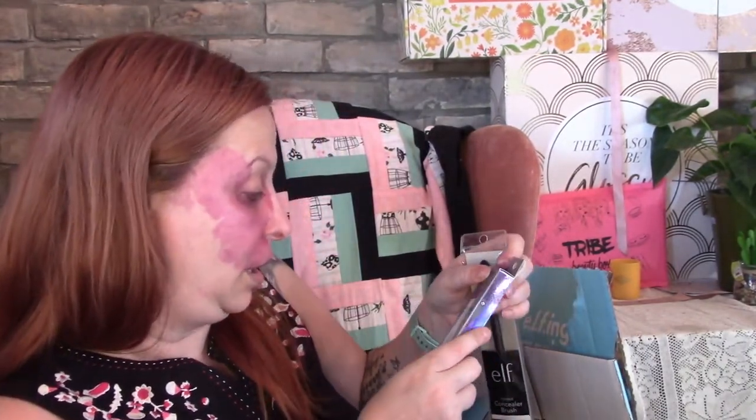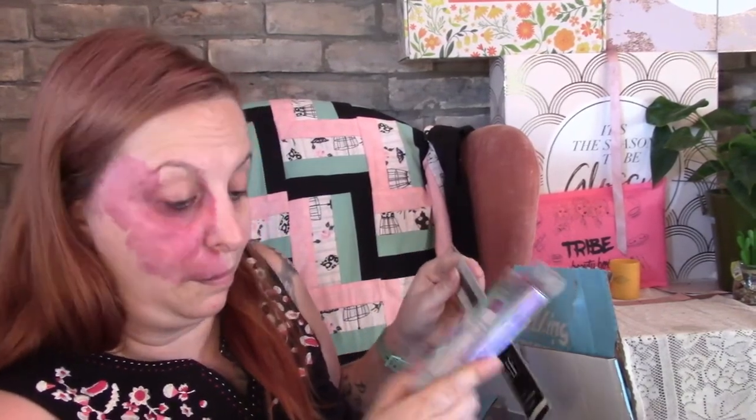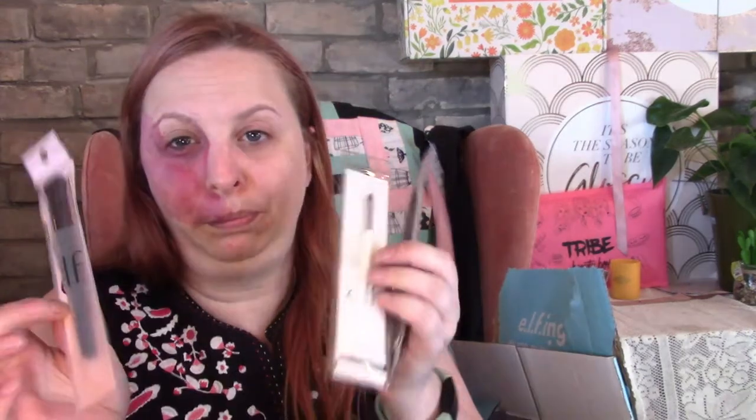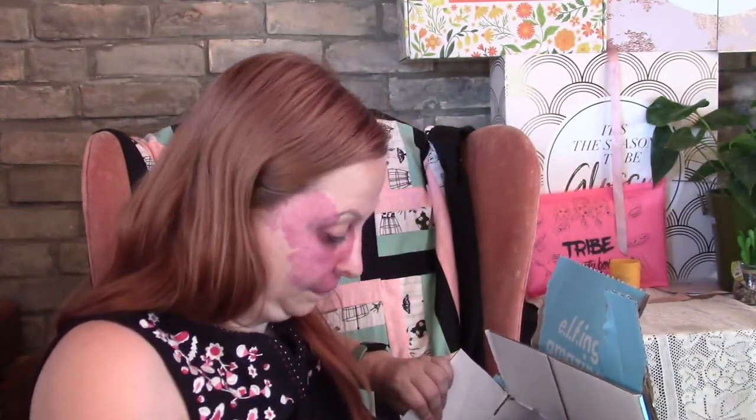I got the Sculpting Silk Eyeshadow in Smoke Stopper — I'm going to try that out today. I also got the Beauty Shield Antioxidant-Enriched Skin Protein Lipstick in Berry Block, which is kind of funny because the other one I have is Bold Berry. I got a concealer brush, a lip defining brush, and a blending perfecter brush. You guys know how much I love my brushes.